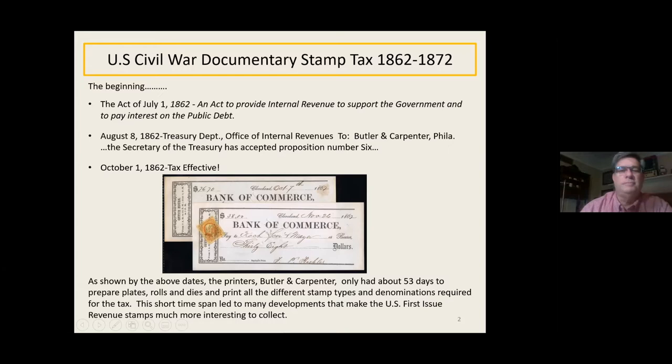Let's start from the beginning. There was an Act of July 1, 1862 to provide internal revenue to support the government and pay interest on the public debt. Basically, I got smart right up front and said the Civil War is not going to end soon; we need to start raising funds to help support it. On August 8th, the Treasury Department sent a memo to Butler and Carpenter saying the Secretary of the Treasury has accepted Proposition 6, which was their proposition to print all the stamps. October 1, 1862, the tax was effective.